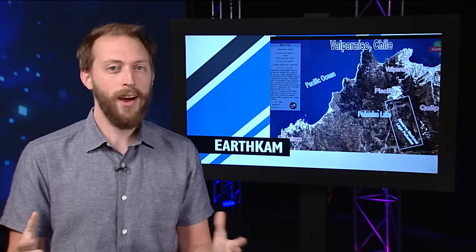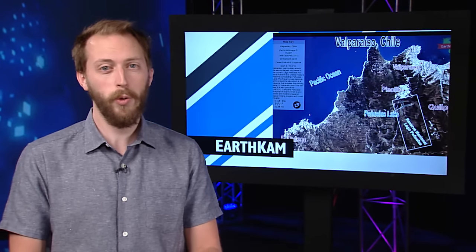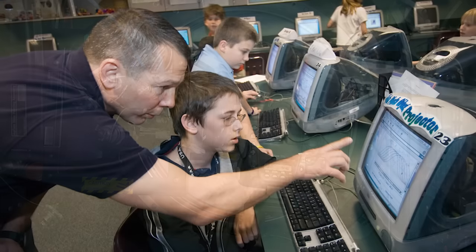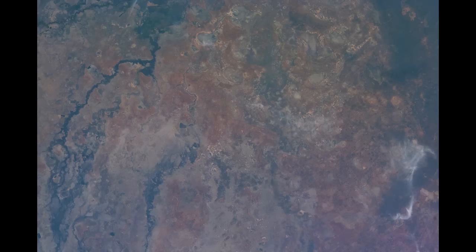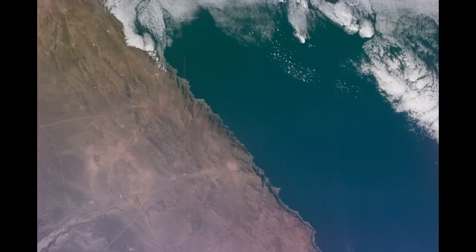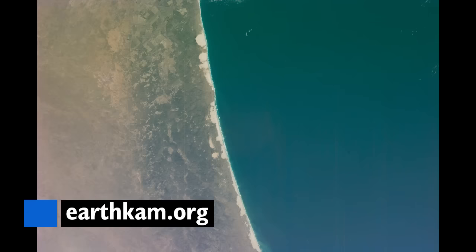The Sally Ride Earth Cam is giving students the chance to see their planet in a whole new way. This week marked the 55th mission for the project that enables students around the world to learn about Earth from the unique perspective of space. Middle school students get to request images of specific locations on Earth and then study them, involving subjects from geography and science to art. Head over to earthcam.org to learn more and see how your class can sign up for the next mission.